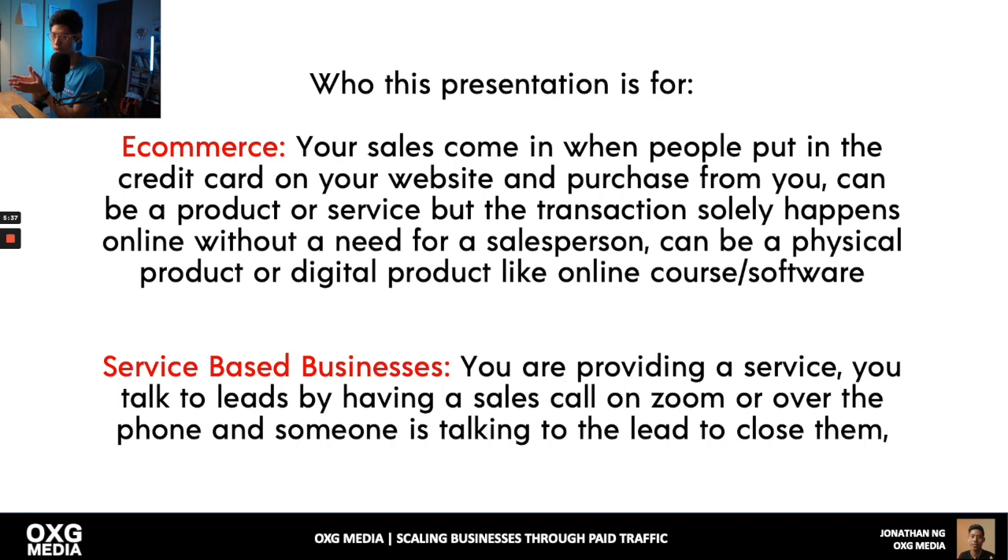Who is this presentation for? Number one, e-commerce — people whose sales come in when someone puts a credit card on your website and buys, without a salesperson. This can be a physical product or digital product. Number two, service-based businesses — you provide a service, talk to leads via Zoom or phone, and close them on a sales call.